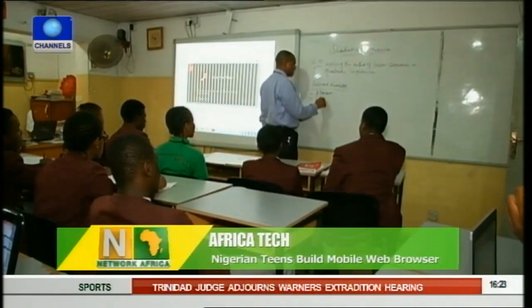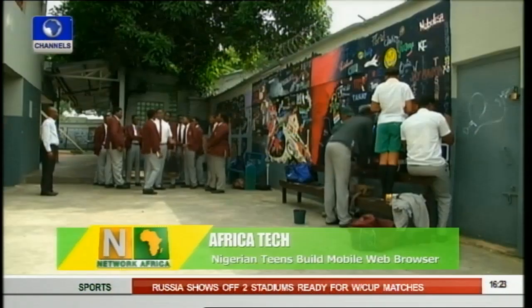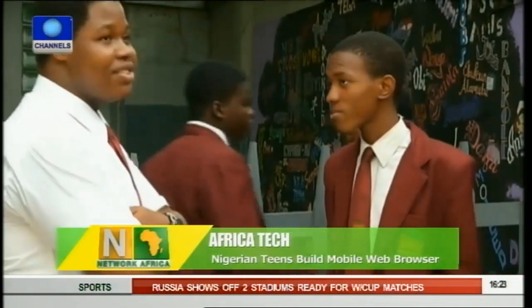Anesi is about to graduate from secondary school and is hoping to go abroad to further his education. Both brothers have developed a fan base among their friends and schoolmates. "They see me as this smart billionaire entrepreneur kid, not knowing I don't make any money from this, and I'm just the same as they are."